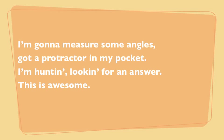I'm gonna measure some angles, got a protractor in my pocket. I'm huntin', lookin' for an answer. This is awesome. I'm gonna measure some angles, got a protractor in my pocket. I'm huntin', lookin' for an answer. This is awesome.